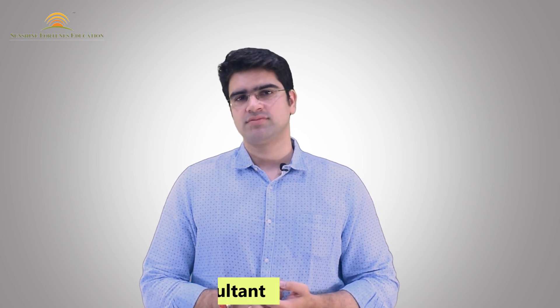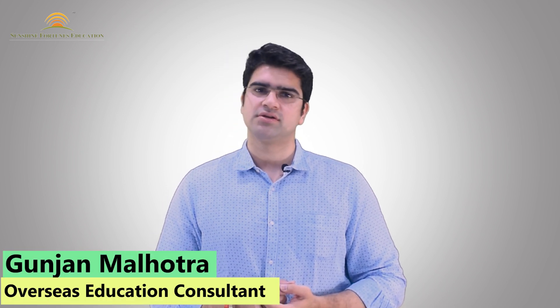Hello everyone, welcome to our channel Sunshine Fortune's Education. I am Gunjan Malhotra, I am an Overseas Education Consultant, a Career Counselor, and I also train my students for different types of examinations.